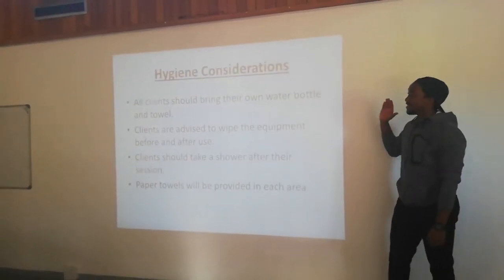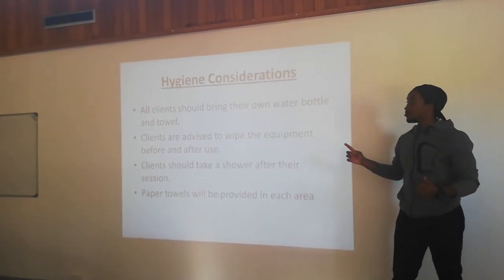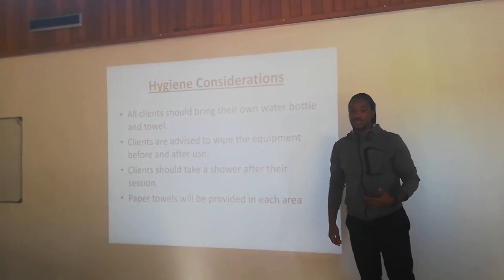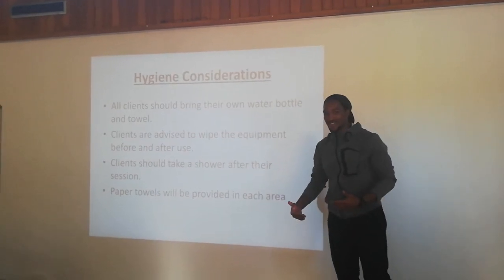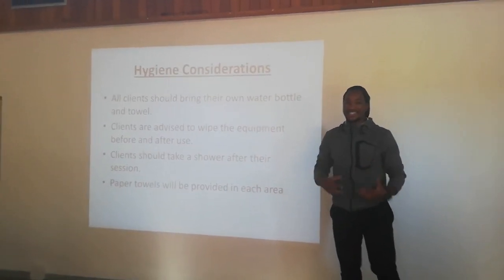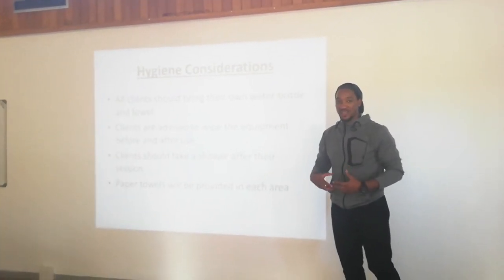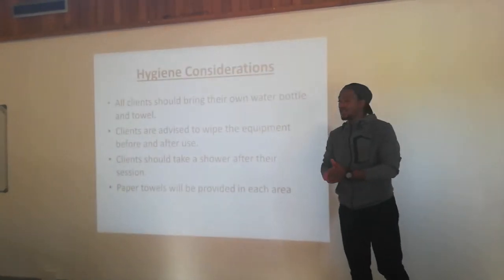These are hygiene considerations. The first point is that all clients should bring their own water bottle and towels, because people sweat and it's not hygienic to wipe your sweat when there's someone else's sweat on the towel.